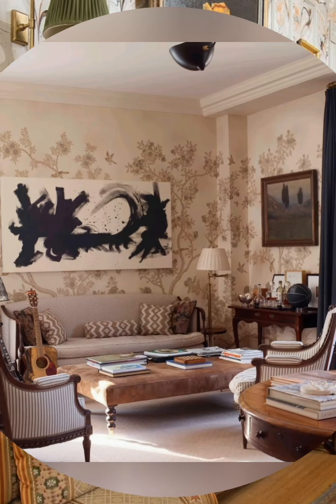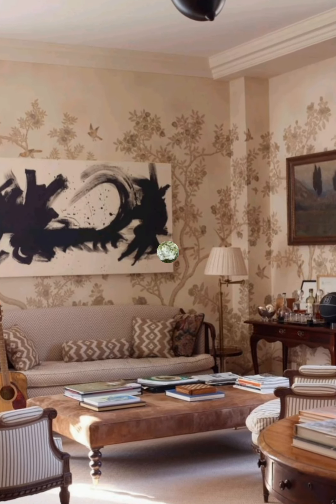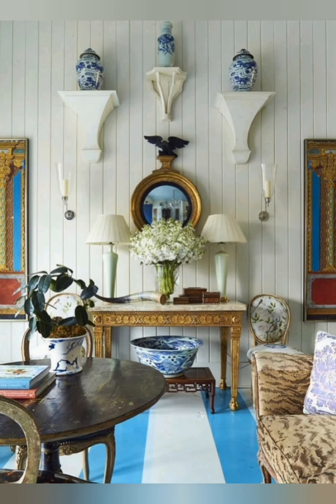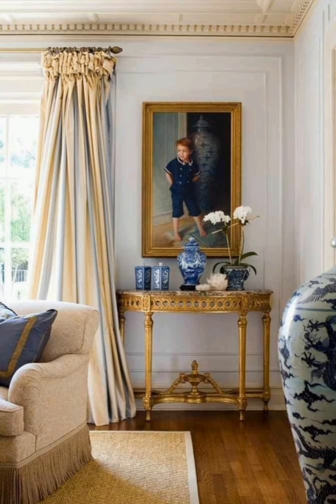Number two, slipcover sofas: comfortable sofas with washable slipcovers in neutral or floral fabrics. Number three, button-tufted sofas and armchairs: classic tufted leather pieces add a touch of traditional elegance.